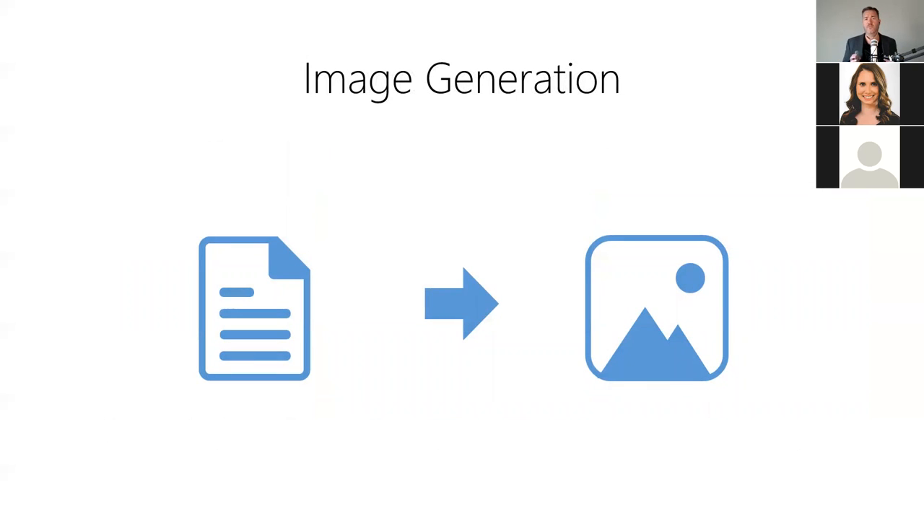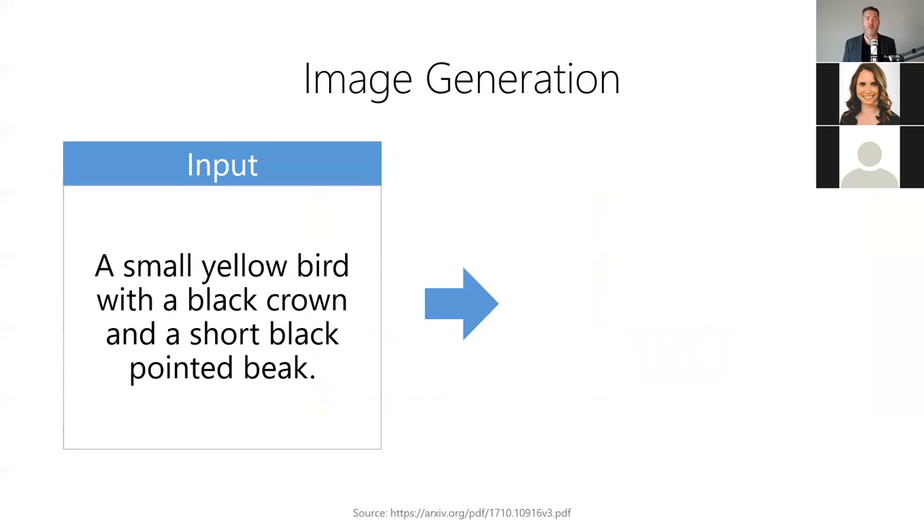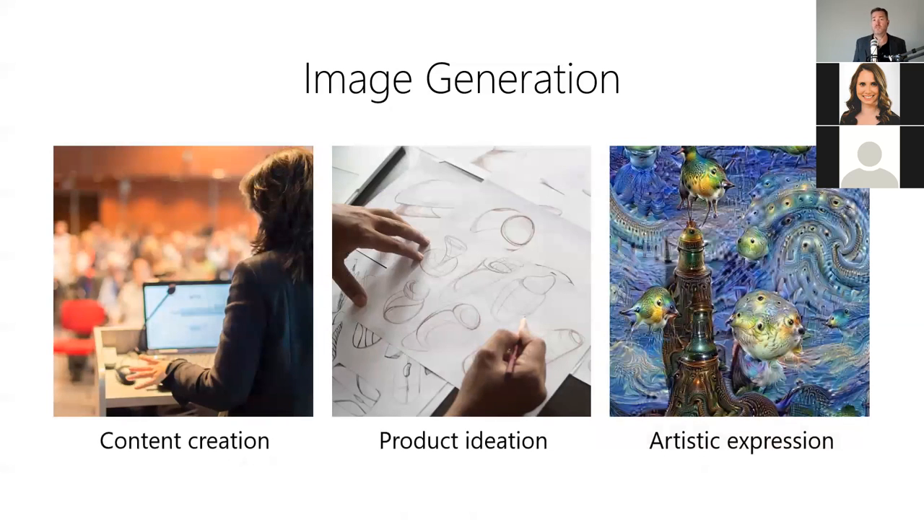Image generation allows us to create an artificial image given just a short text description. It answers: what would this thing I'm describing look like? For example, we can create visual content simply by describing the object — the model takes a text description as input and produces a synthetic image matching that description as output. Importantly, it didn't search for a picture — it actually generated the image from scratch, using its knowledge of what colors, birds, and specific features look like. Image generation is useful for creating content for presentations, rapidly ideating on new product designs, and creating entirely new and unique works of art.